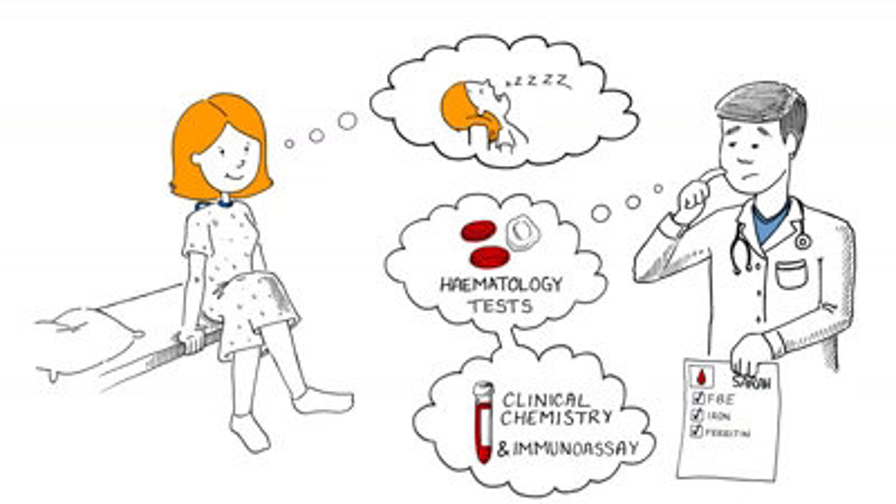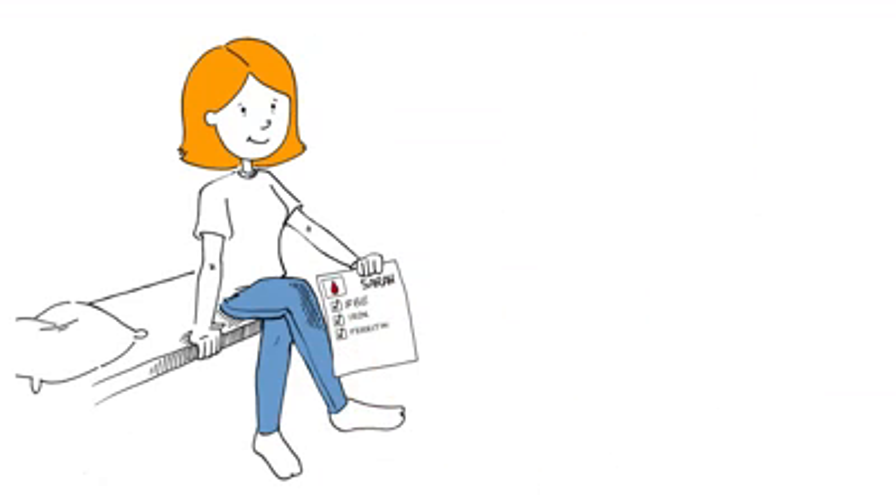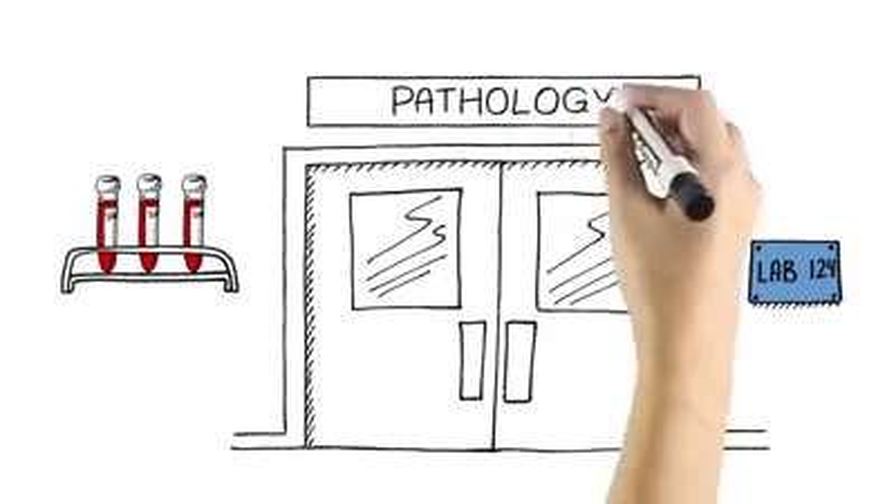These tests detect and measure specific substances in the body to uncover a possible abnormality. Sarah takes her referral with her as she goes to a room where her blood will be drawn. The sample is labelled and sent immediately to a laboratory that specialises in testing for patients.